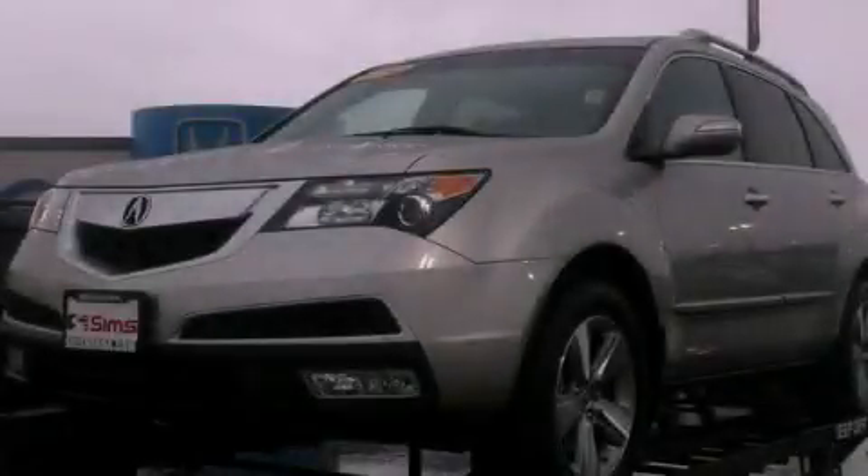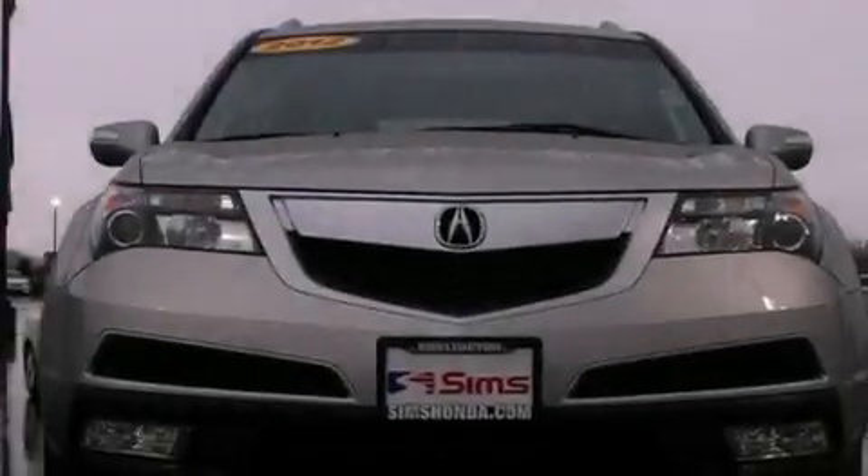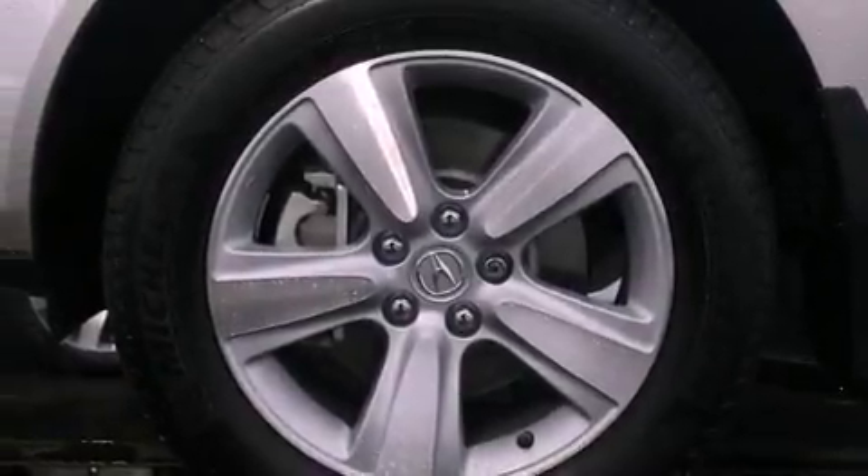This is a 2012 Acura MDX — safety, space, and comfort. It has a 3.5-liter six-cylinder engine, a six-speed automatic transmission, and the added capability of four-wheel drive.